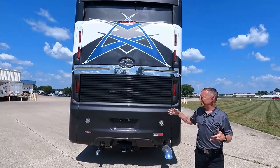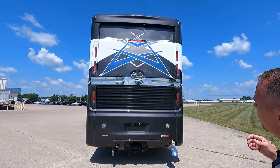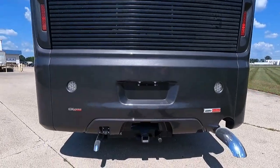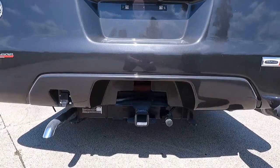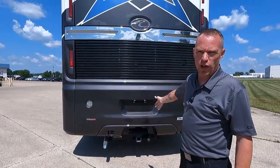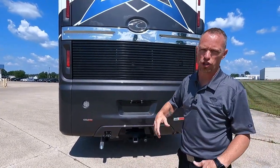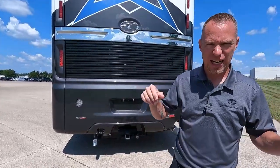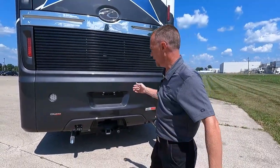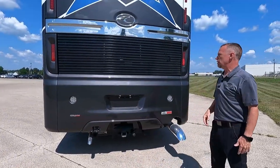Coming around to the rear cap, I think the Eagle has a really nice, clean, sexy rear cap for a motor coach. First thing I want to point out is the big heavy hitch — that is plenty of capacity to tow whatever you want. I was at a rally recently and saw one of our American Eagle owners pulling a trailer with two Jeeps in it — a rock-crawling Jeep and a road Jeep. Again, 605 horsepower Cummins engine here at the back with the Freightliner custom chassis.